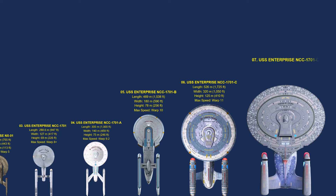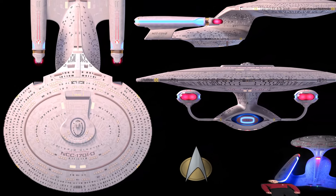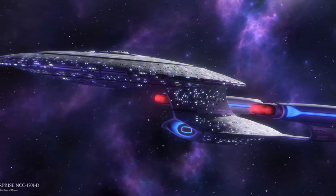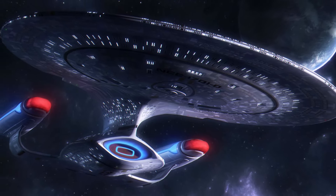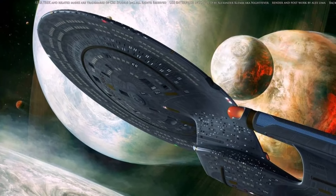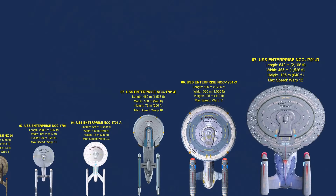Number 7: NCC-1701D. The iconic Federation flagship Enterprise-D was the crown jewel of Starfleet in the mid-24th century. The massive, powerful ship took on everything from diplomatic missions to Borg attacks, under the watch of Captain Jean-Luc Picard. The Enterprise-D met with an untimely demise in Star Trek: Generations when Klingons found a way to penetrate the shields, stunning the crew and inflicting serious damage before the Enterprise was able to destroy the Klingon vessel. The Enterprise is itself a protagonist in The Next Generation. Ships of this class are 642 meters long, 465 meters wide, and have a maximum warp speed of 9.2.